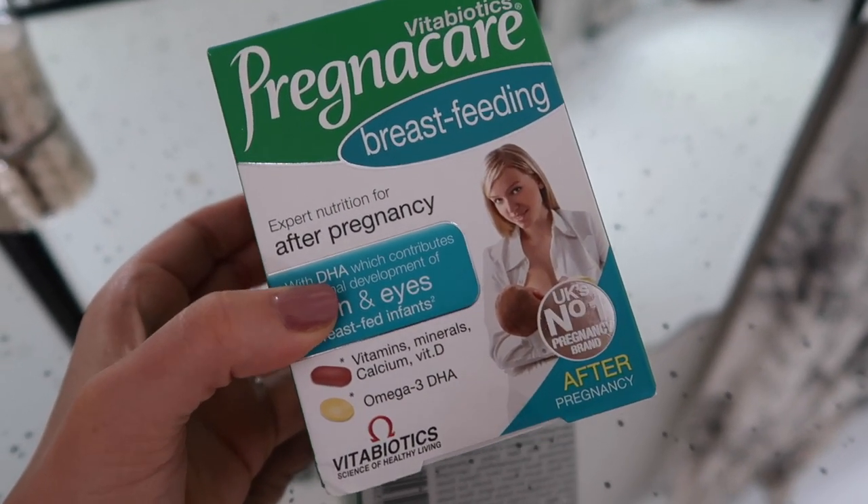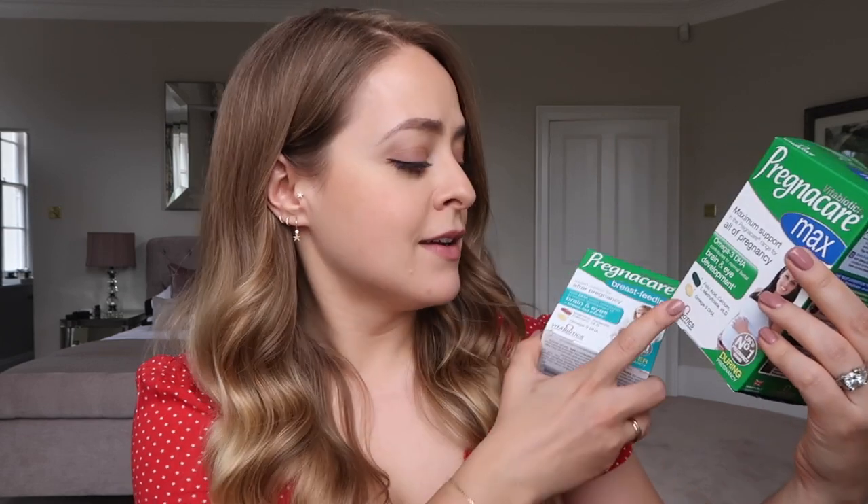The breastfeeding vitamins help ensure your breast milk has the best amount of vitamins for your baby, as well as looking after your own health postnatally when hormones go absolutely crazy. They contain DHA which contributes to normal development of brain and eyes for breastfed infants, plus vitamins, minerals, calcium, vitamin D, and omega 3. They're very similar to the pregnancy ones - two big tablets plus omega 3.